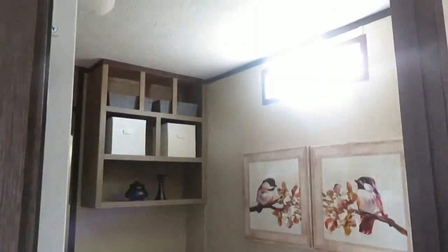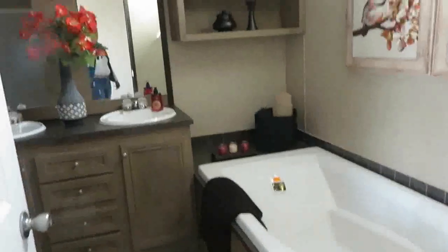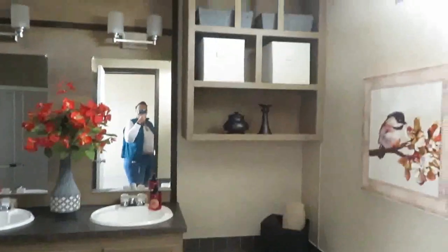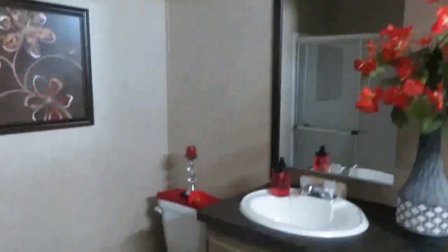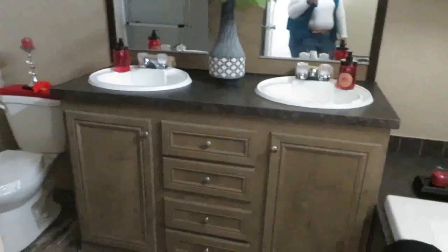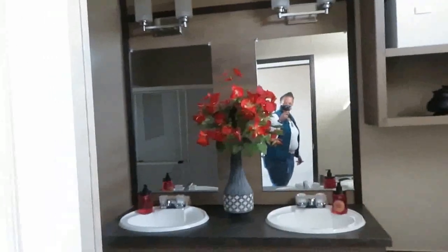Here's your master bath. You have a window over the garden tub — a huge garden tub — plus shelving for decor or a linen area for towels and things. You have double sinks, a toilet, and your shower is behind the door. This is more than adequate for a master bathroom — lots of space for two, and I love the flow of the master bath.